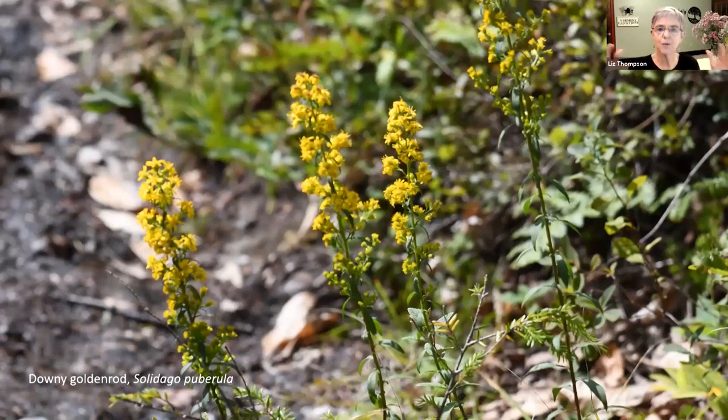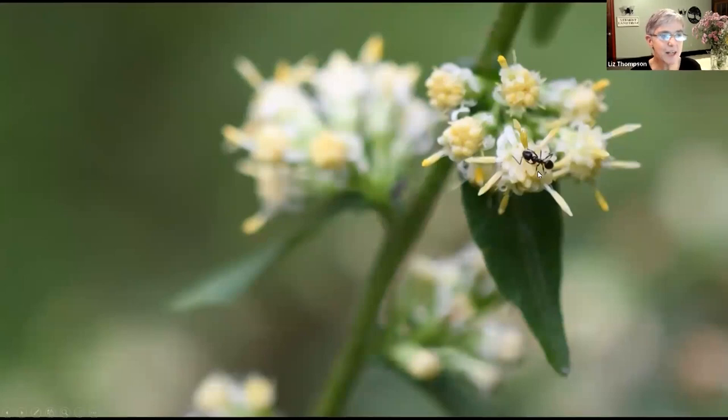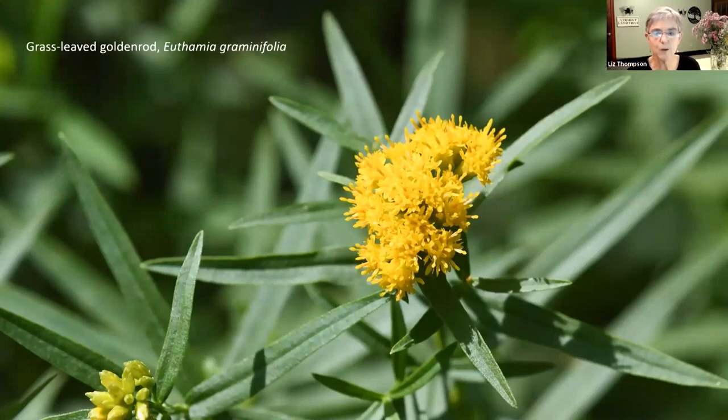Goldenrods are not all that fan-shaped arrangement of flowers. That is a common way that the inflorescences are arranged, but they can also be arranged in a tall, narrow arrangement like this downy goldenrod. And here's a question: when is a goldenrod not a goldenrod? When it's a silverrod. Silverrod is a goldenrod - arranged just like a goldenrod, only the flowers are white instead of yellow. This is called silverrod, which is a fun one to find and not so common. And there's another arrangement where flower heads are in a flat-topped cluster at the top of the plant, as in this grass-leaved goldenrod.